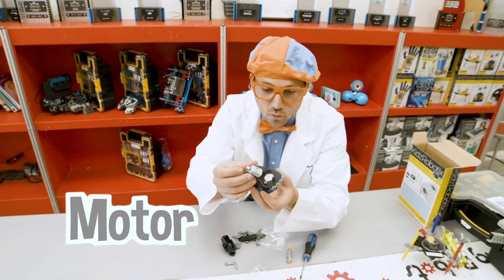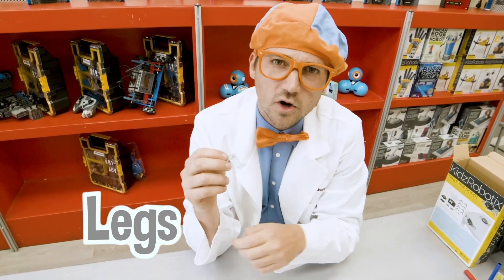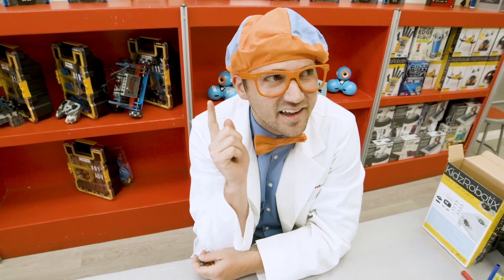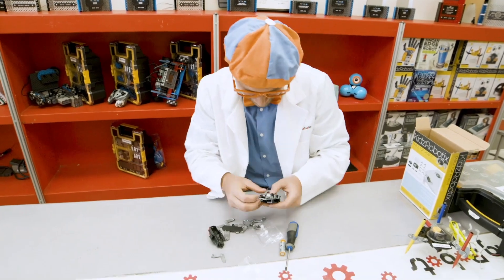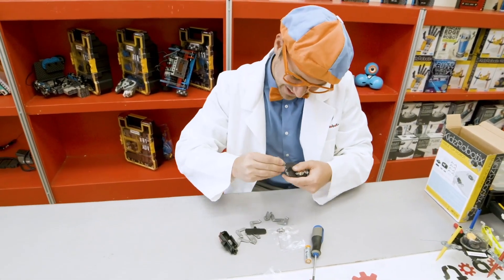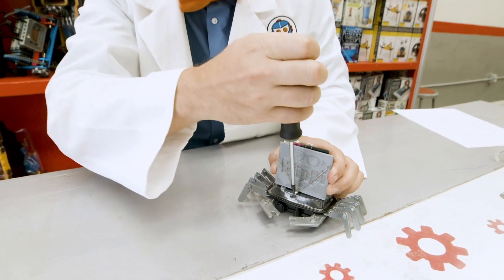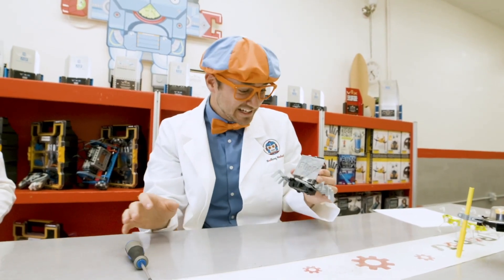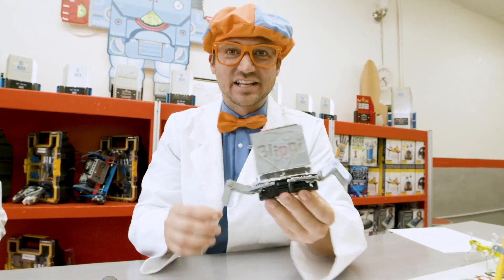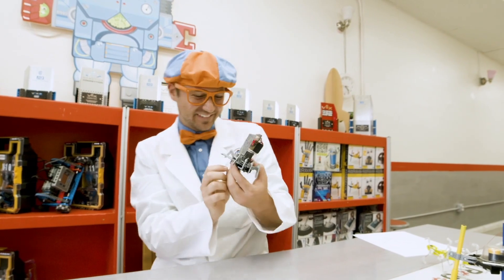Here we go — we did it! Good job. Check it out — it's a Blippi crab robot. Woohoo! Good job, Blippi. You finished it! Yeah, that was so much fun. That's amazing.